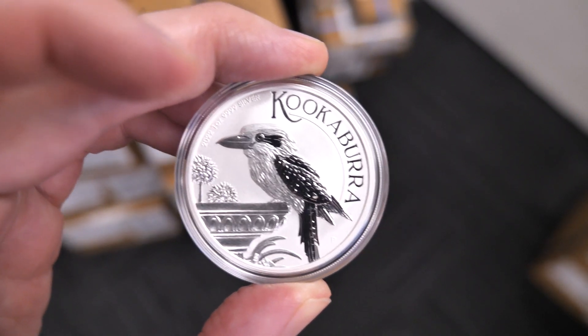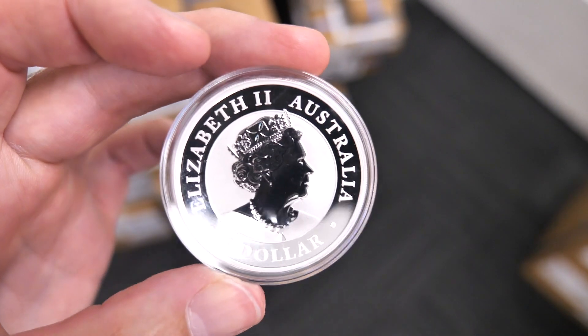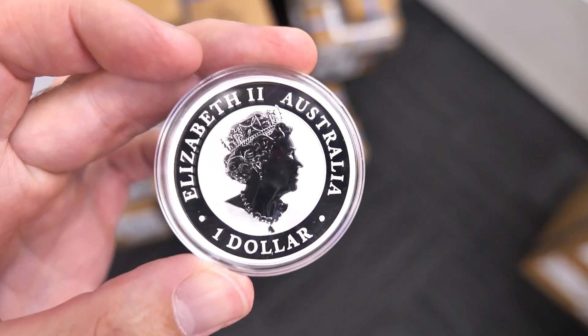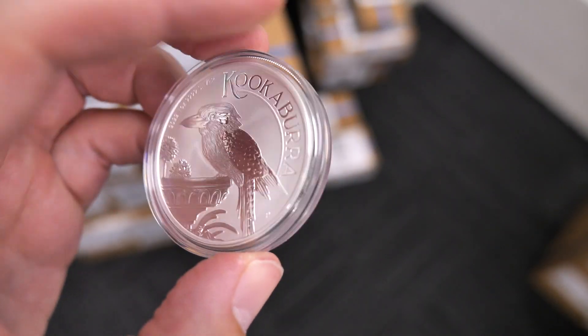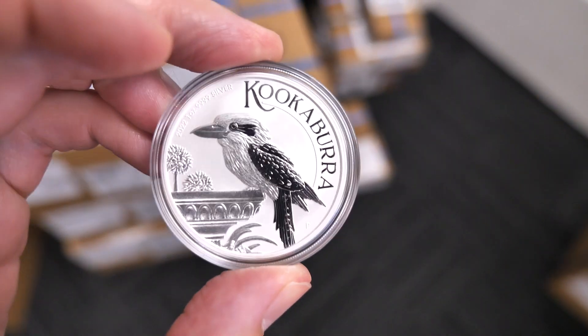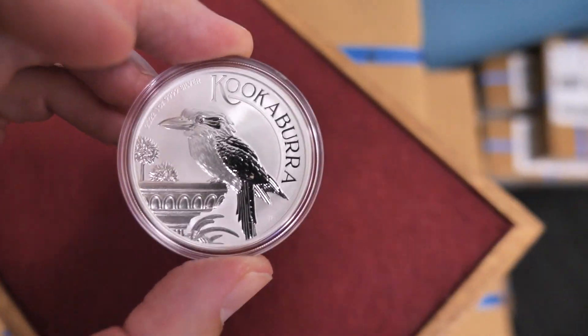So that is the first look, at least through BullionNow, physically at the 2022 1oz Silver Kookaburra. Now, I do have to address the kookaburra in the room. I am currently not, nor have I yet, worn a kookaburra suit.